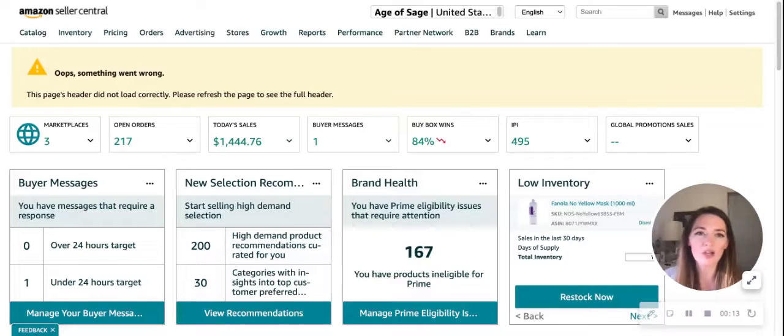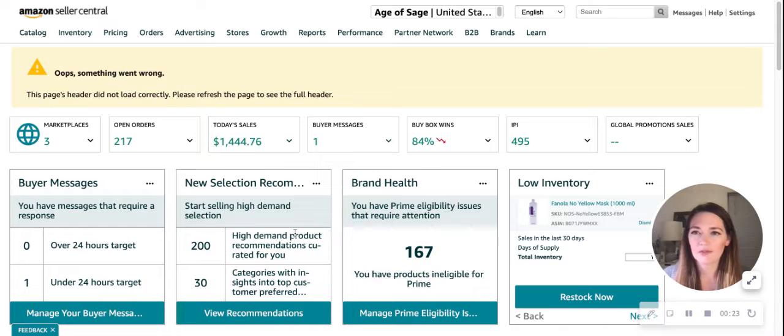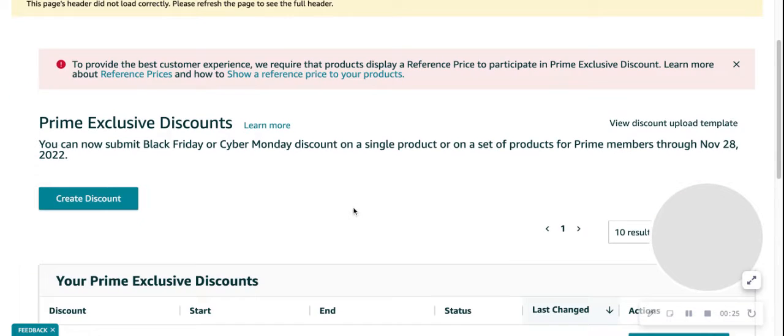To start, we're going to log into our Seller Central account, which will bring us to this screen. We'll hover over the Advertising tab and scroll down to Prime Exclusive Discounts. Once we click on that, it will populate this page.